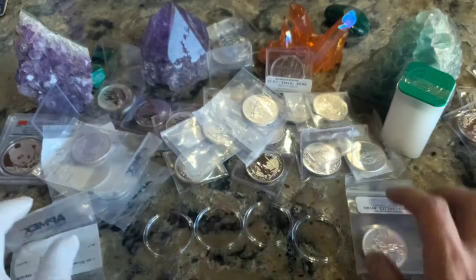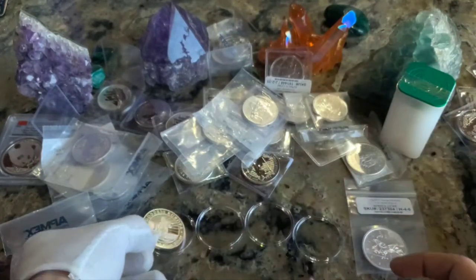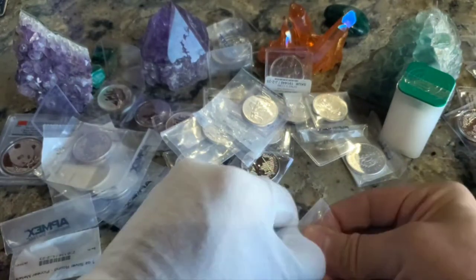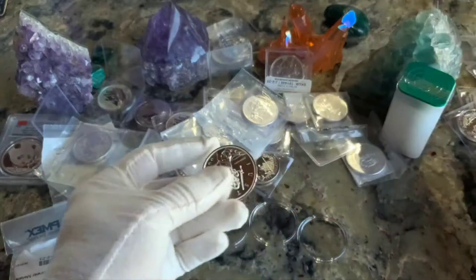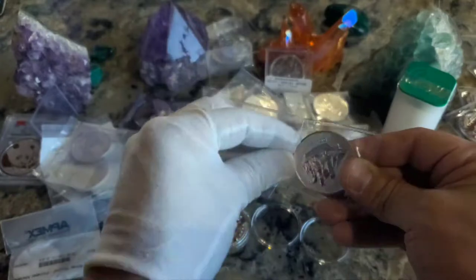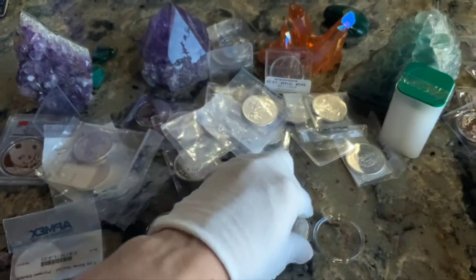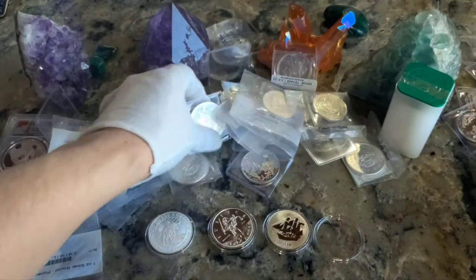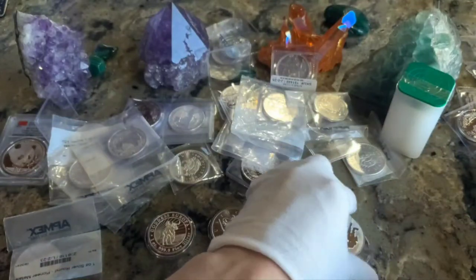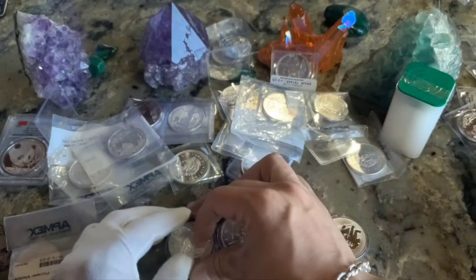I've got four of these capsule bottoms out. This is what I've been doing to go through this a little faster — drop one coin in, move to the next, and then just put all four tops on at once. There's Lady Justice — she fits. Wearing these gloves it's sure slippery, but it protects from oils. Then you just come across here and do them all.